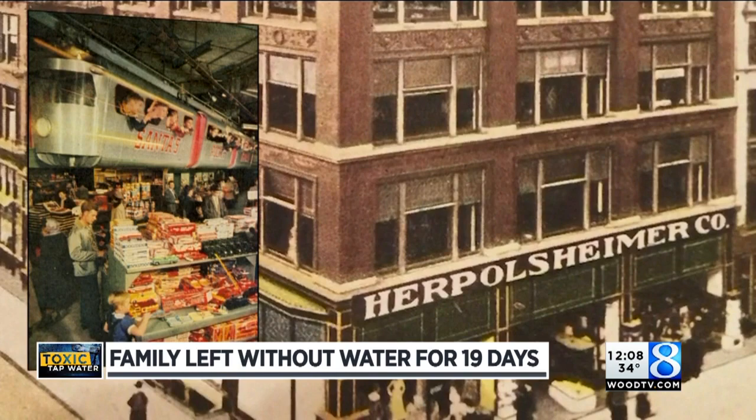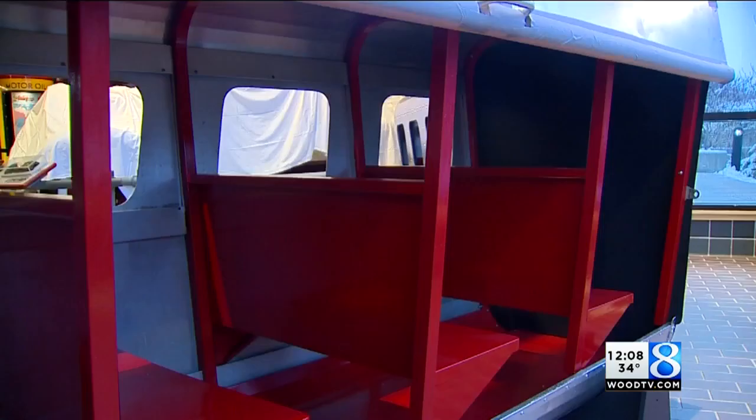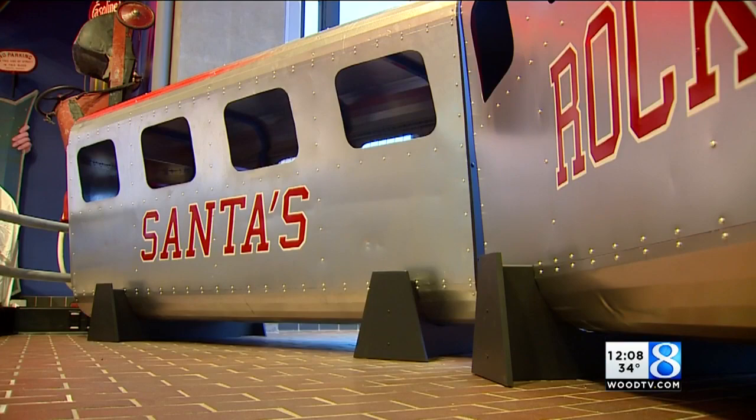The train has been restored to its original paint scheme, and three of its cars will sit at the museum until January. We got a preview this morning of the historic holiday mainstay.